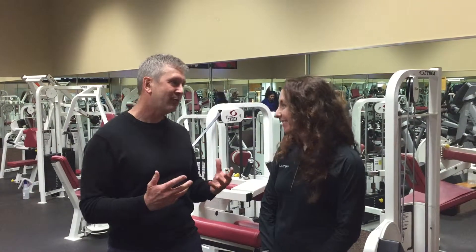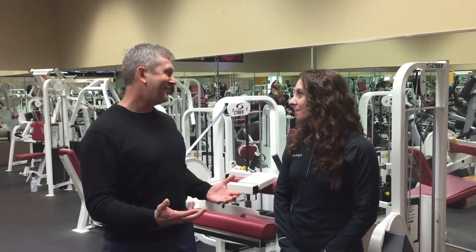Welcome to this edition of Gold's Gym Fitness Tips. This time of year, folks really want to get started on an exercise program, but they're a little stressed about not knowing how to do it or if they'll be successful. How can we help?